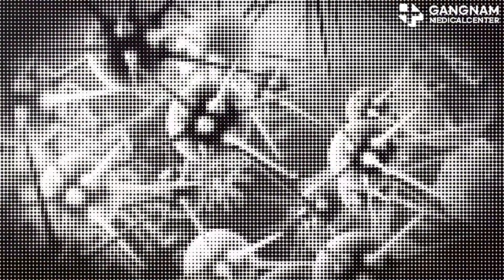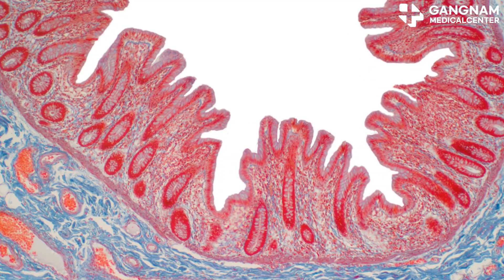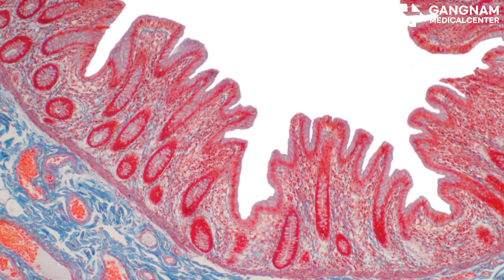The APC gene is next, inhibiting the WNT signaling pathway that regulates cell growth. APC mutations are linked to familial adenomatous polyposis, a hereditary colorectal cancer syndrome.